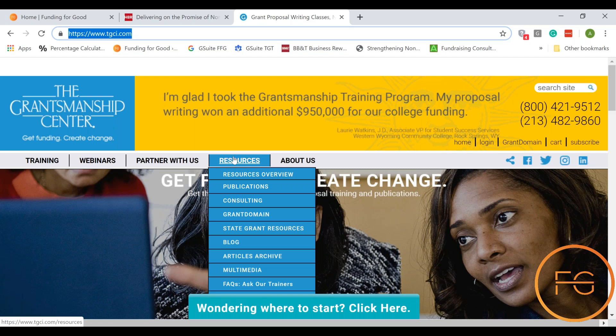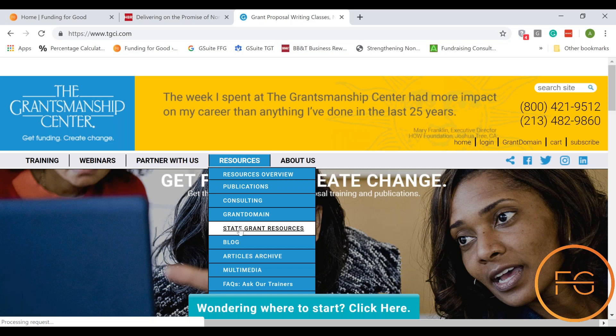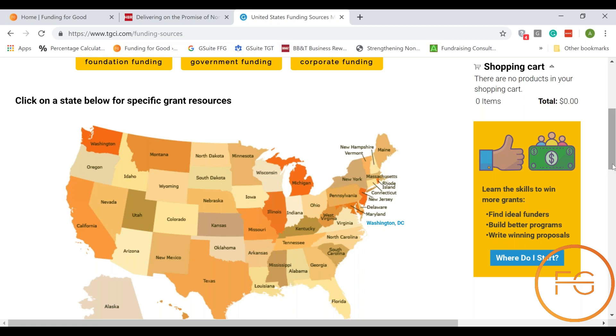One of the things I want you to see is the resources tab, and under the resources tab there is a tab that says state grant resources. There are a lot of really great resources on this website — it's a free website. Under the state grant resources, what I want you to notice is there are going to be three different areas that they provide information for: one is foundation funding, one is corporate funding, and one is community foundations.